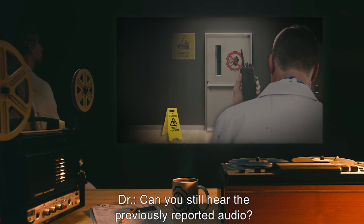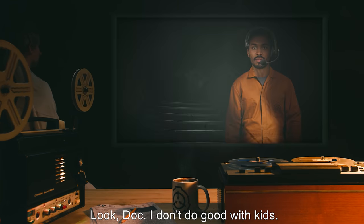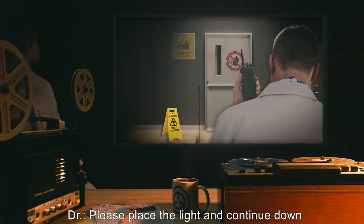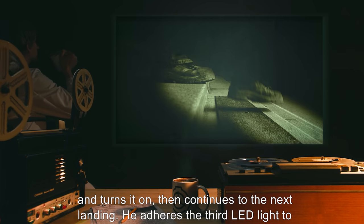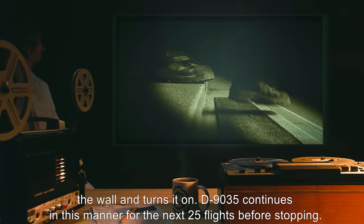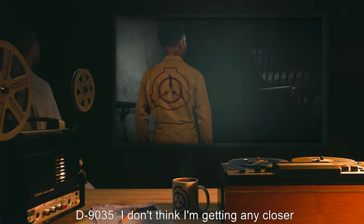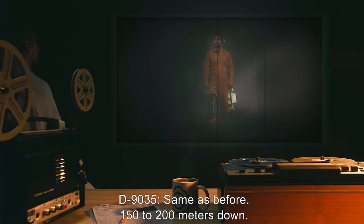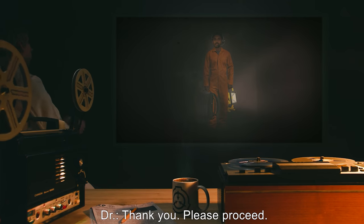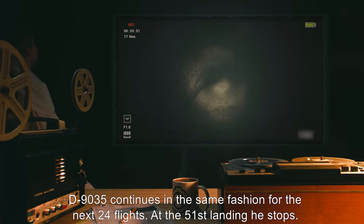Doctor: Can you still hear the previously reported audio? D-9035: Yeah. She sounds about 150, maybe 200 meters down. Am I supposed to get her? Look, Doc, I don't do good with kids. Doctor: Please place the light and continue down until you notice anything unusual. The subject adheres the light to the wall and turns it on, then continues. He adheres the third LED light to the wall and turns it on. D-9035 continues in this manner for the next 25 flights before stopping. D-9035: I don't think I'm getting any closer to the kid, Doc. Doctor: How far below would you estimate the source of the sound to be? D-9035: Same as before, 150 to 200 meters down. Doctor: Thank you. Please proceed. D-9035 continues in the same fashion for the next 24 flights.